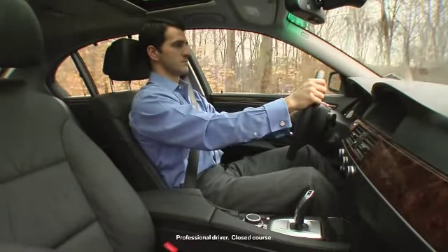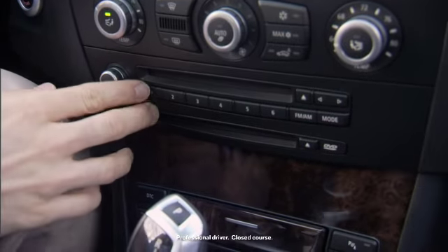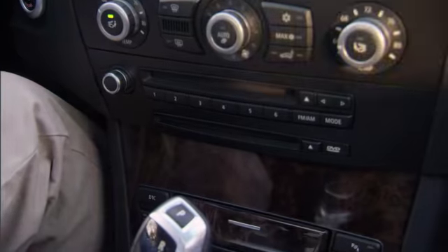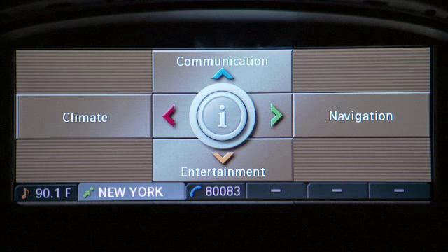On BMWs equipped with iDrive, you can store frequently accessed iDrive functions to any of these six programmable memory keys. For example, a favorite radio station, frequent destination, or office phone number.